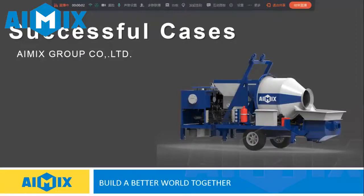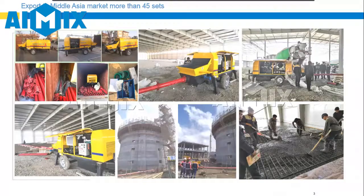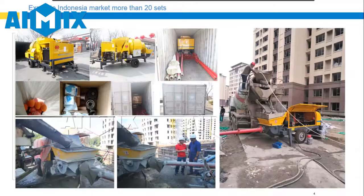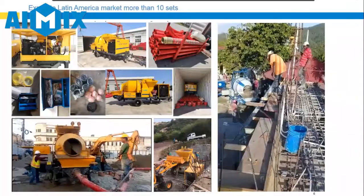I would like to share our export history of concrete mixer pump and concrete pump. For now, we export to the Philippines market more than 30 sets, Middle Asia market more than 45 sets, Indonesia market more than 20 sets, Texas market more than 15 sets, and Latin America market more than 60 sets.